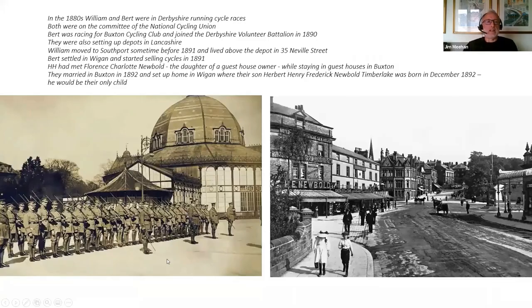By the end of the 1880s, William and young Bert were in Derbyshire. Bert was entering cycling races in the area, and they were both members of the committee of the National Cycling Union, the body overseeing cycle racing at the time. I found reports of Bert racing for the Buxton Cycling Club and a reference to him joining the Derbyshire Volunteer Battalion in 1890. But they were also looking across to Lancashire to open up some depots.